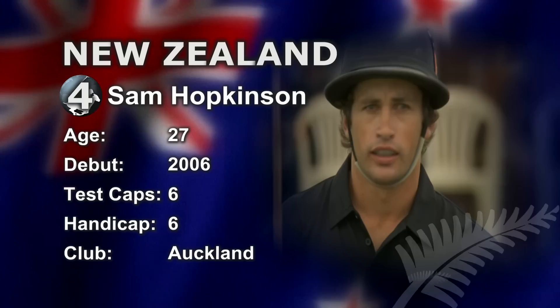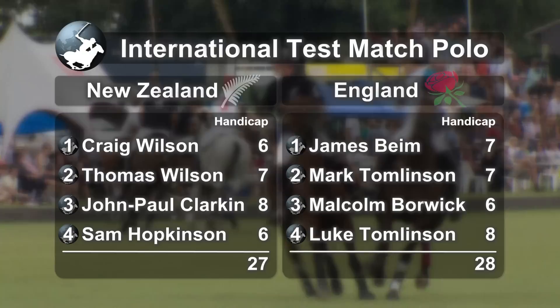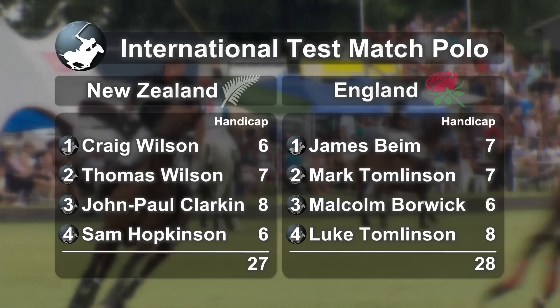Like in the game of golf, where everyone has a handicap reflecting their ability, the same exists for polo. Beginners start on a minus two, and as they improve, they progress up to a maximum of a ten-goal handicap. There are only a handful of ten-goal rated players in the world, so as you can see, the New Zealand side has a total rating of 27 and England 28.